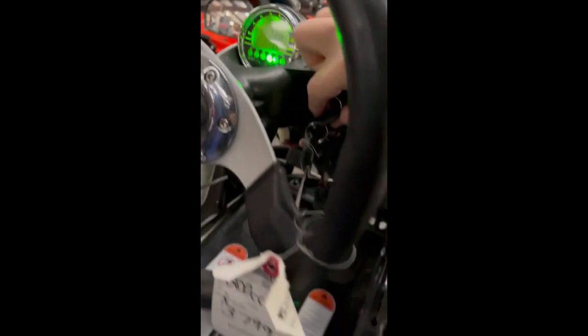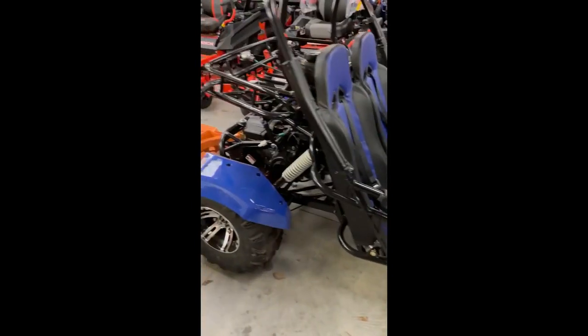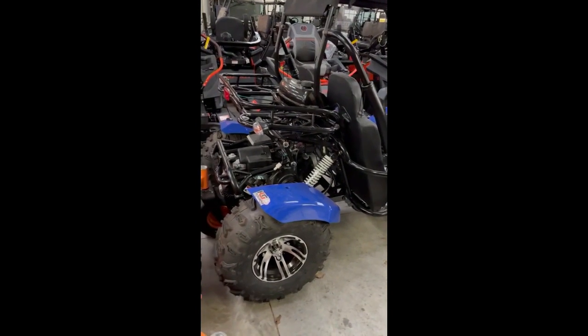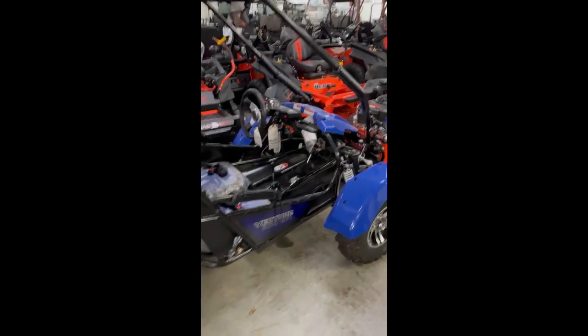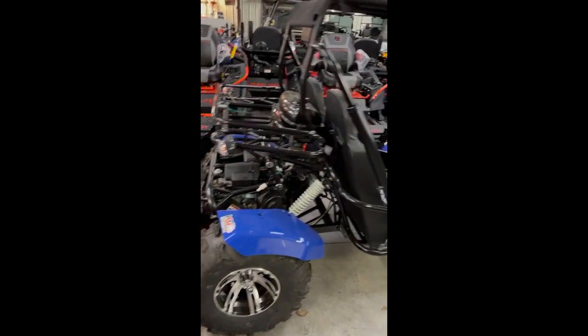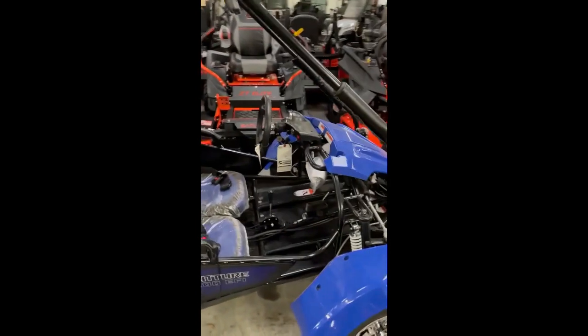I've been begging them for years to get these, to compete with the Hammerhead and some of the higher-end Trail Masters. We finally got it, and ours is a little cheaper — this one is $3,799. I've got four left.